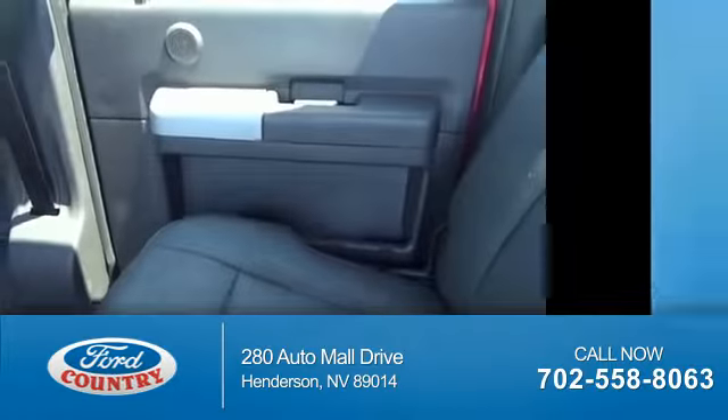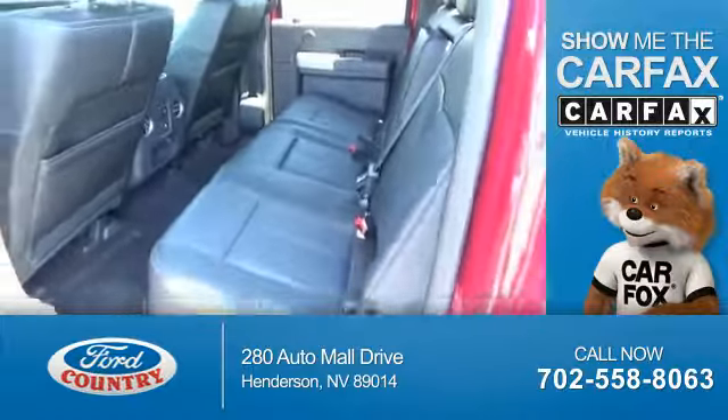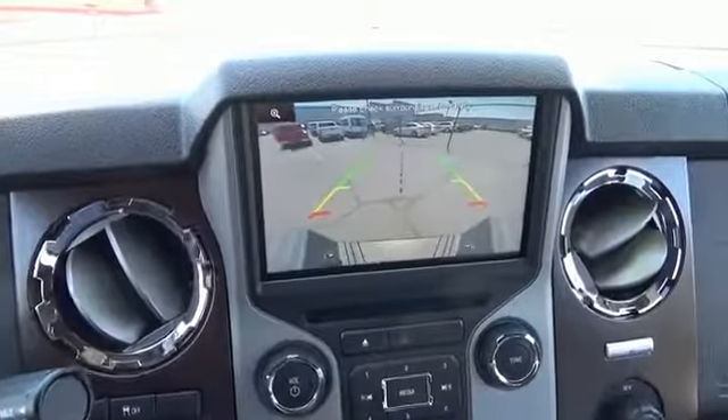Power steering. Rest easy knowing this vehicle comes with a Carfax vehicle history report from Carfax, the most trusted provider of vehicle history information. Great quality at a great price. Call or click to contact us today.